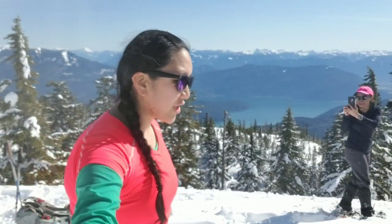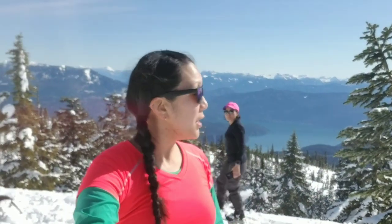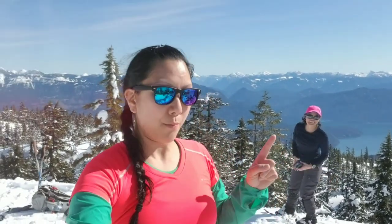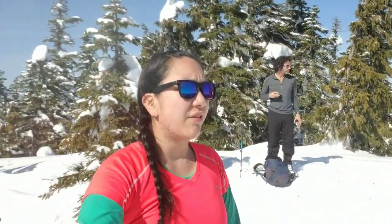Hi everyone, this is Amy here checking in. How's it going? So I finally arrived to the summit of Mount Cloud. Mount Cloud is located at the Sasquatch Mountain Ski Resort. Let's talk about the trail stats on this trail.